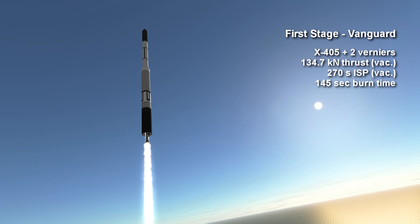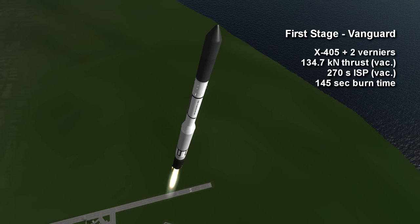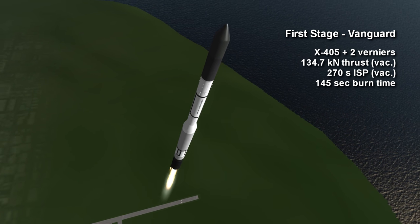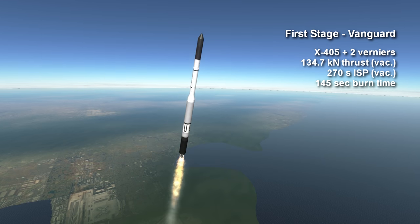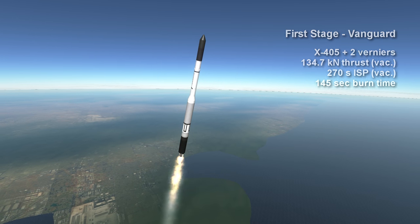Its first stage was a single X-405 engine burning kerosene and liquid oxygen to provide a vacuum thrust of 134.7 kN for 2 minutes and 25 seconds. At the surface, it had a specific impulse of 248 seconds, and it achieved 270 seconds ISP in vacuum.